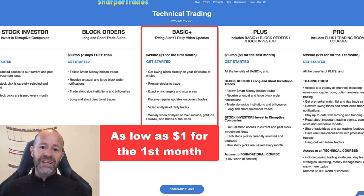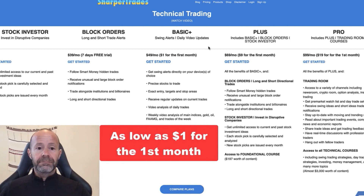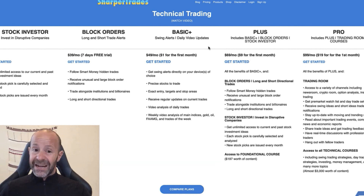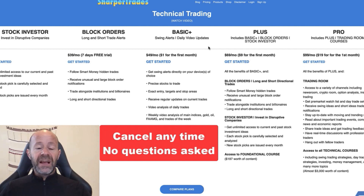Knowledge is power, but if you don't put knowledge into use, what's the benefit of learning? To get you up and trading as quickly and confidently as possible, I created a code: PR11 — for as low as $1 for the first month. After that, it will automatically kick in to the regular price. If you decide to stick with a particular service, you can cancel anytime, no questions asked. Stay for as long as you find it beneficial to you and your trading.